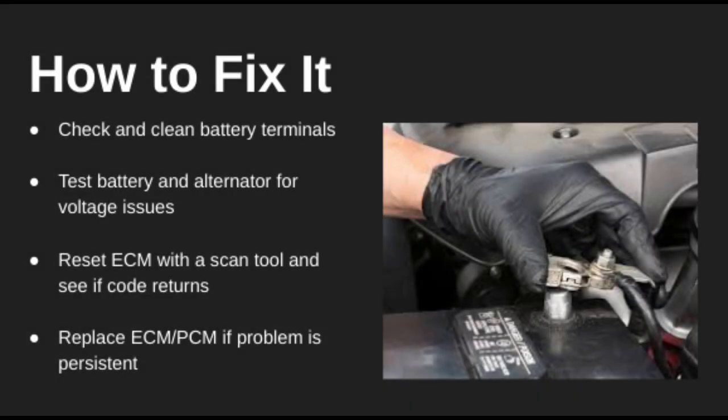Start by checking your battery health — low voltage is a key trigger here. Clean the terminals, check the alternator output, and make sure the ECM isn't losing power between starts. If everything checks out, try resetting the ECM with a scan tool. If the code keeps coming back, a faulty ECM or PCM may need replacing, though that's a last resort.